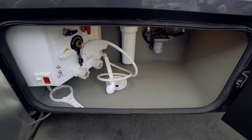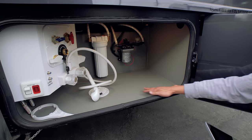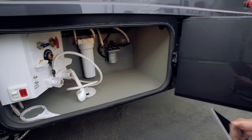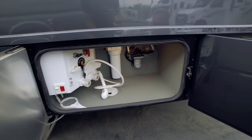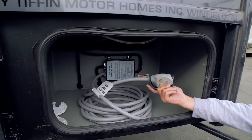On the driver's side toward the rear, there's a storage compartment with whole-coach water filtration, water pumps, and hose storage — all in a heated compartment so lines won't freeze. You also have a black tank flush here, which keeps the tank clean and odor-free.